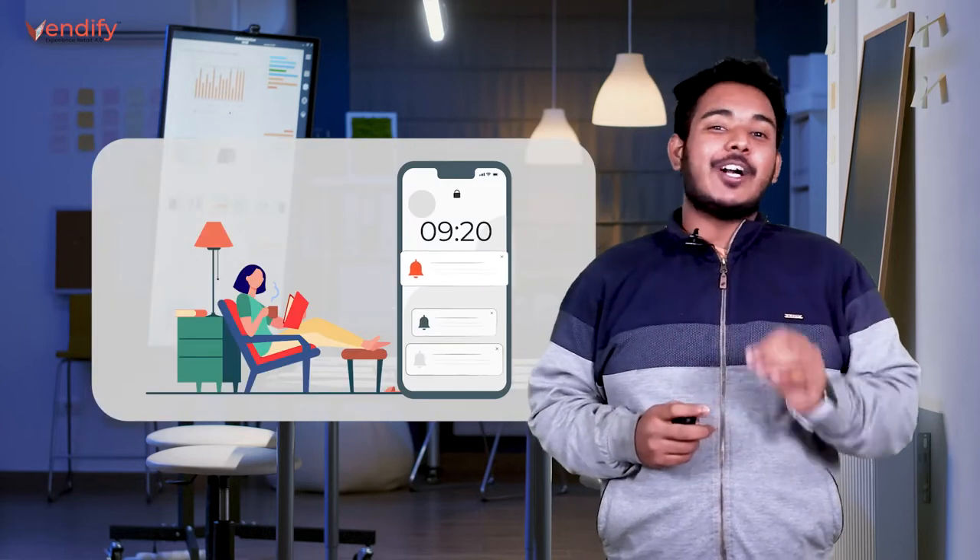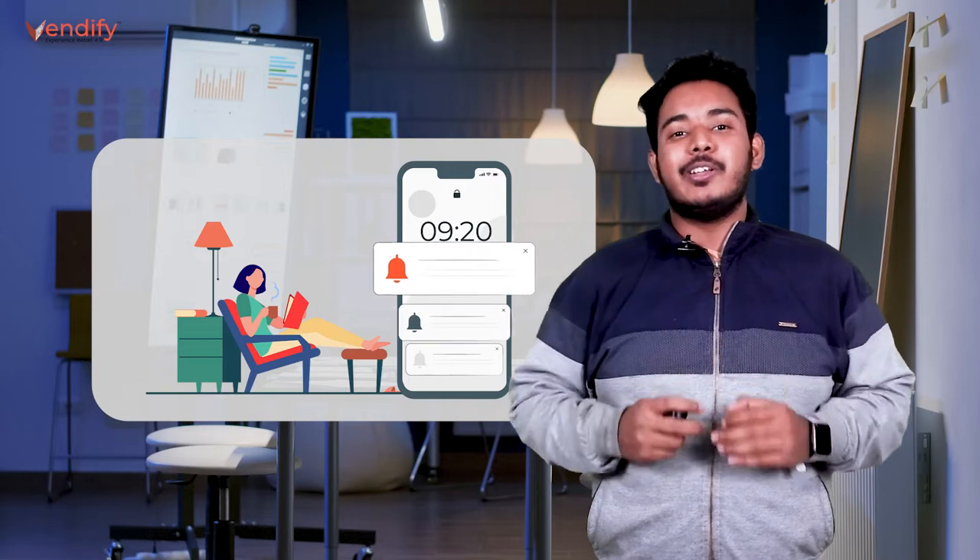Instead of a local Kirana store where a salesperson approaches the owner about what items are missing and what items they want to order, vending machines are so advanced now that from the comfort of your chair, you can see what items are selling more and what you need to refill.